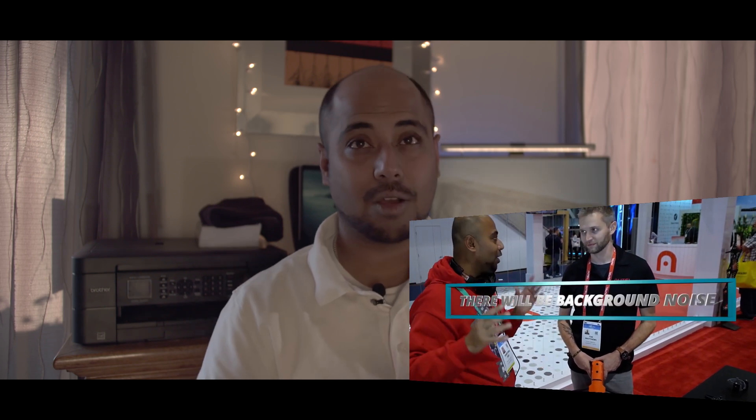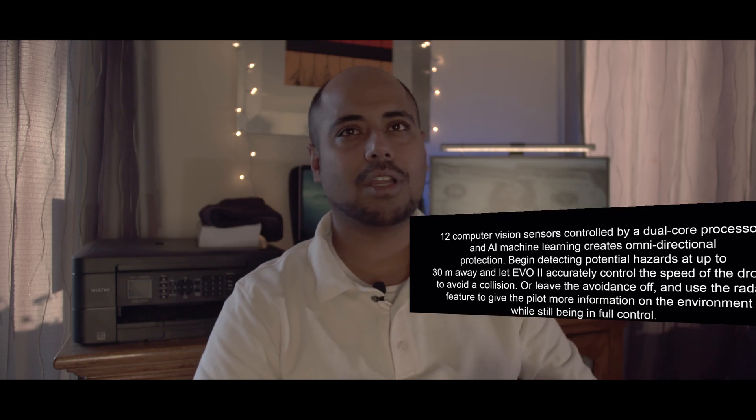By the way, the slides I'm showing you are from CES. This is our footage that we went and checked out at the AutoEvo 8K booth. They were promising 40 minutes of flight, and they are delivering 40 minutes of flight. Apart from that, they're also giving you 12 optical sensors all around, and they've got five or six more intelligent modes on the new AutoEvo.